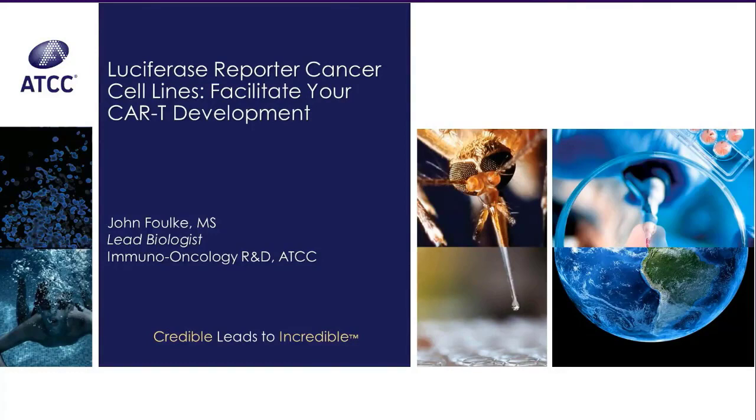Mr. Folk is a lead biologist in research and development at ATCC. In this presentation, Mr. Folk will present new luciferase reporter tumor cell lines that naturally express high levels of clinically relevant CAR-T target antigens on the cell's surface, such as CD19, CD20, and HER2. He will then show how these versatile reporter lines can be utilized to examine the function of CAR-T cells.